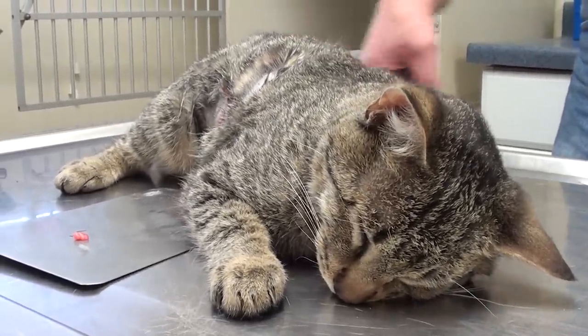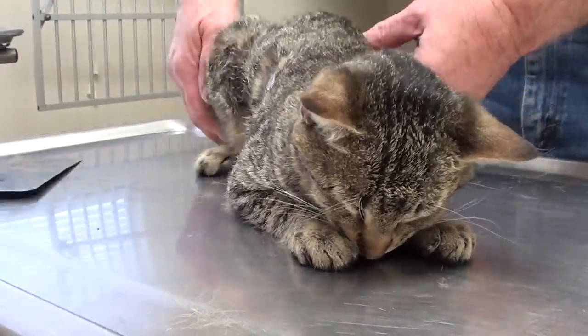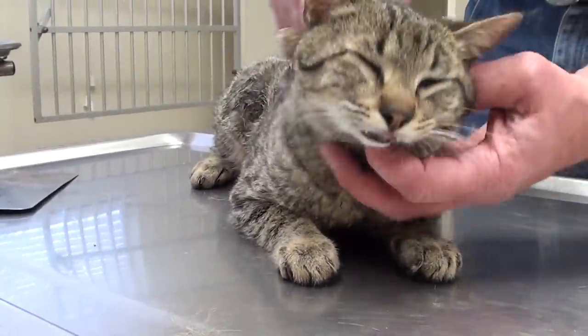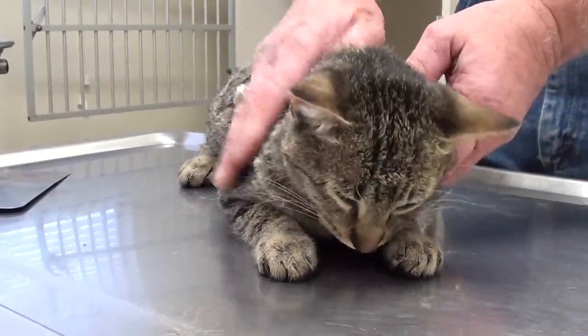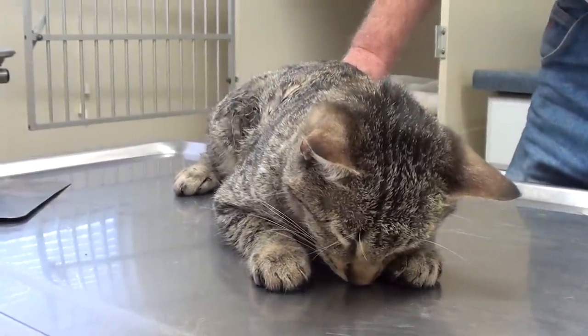This is a pretty serious surgery and the literature gives a guarded prognosis, which means not a very good one. And even after the surgery, once they pull through, they're not out of the woods. They say that up until 24 hours after the surgery, there's still a pretty good chance that they're not going to make it. Once they get to that 24-hour limit and they're still doing pretty well, then the chances are pretty good that they're going to make it. So it's been about five hours since the surgery.